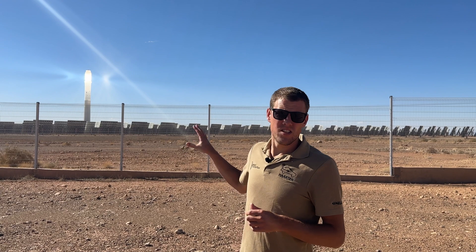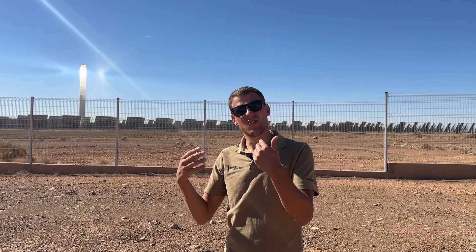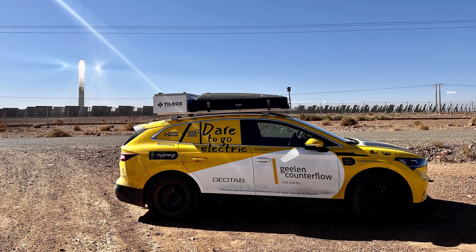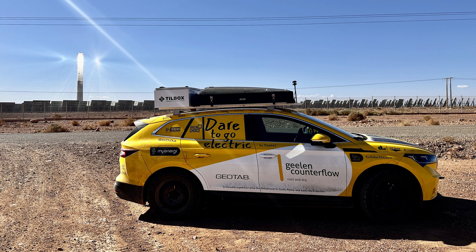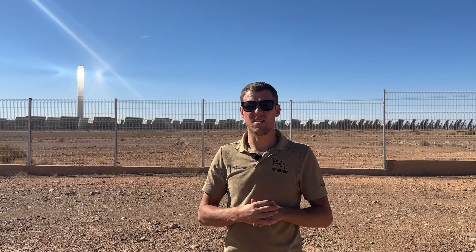A big advantage of this kind of installation is that they can use the sun's power even when the sun is not shining. They have multiple hours after the sun has already set where they can use the energy for houses and industry.